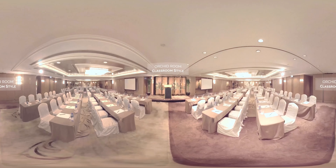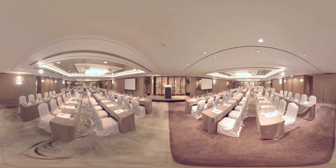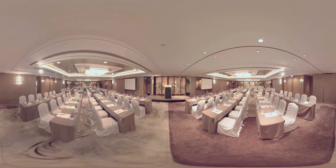The pillar-free Orchid Room is a perfect venue for any kind of events or exhibitions. The venue can be divided into four individual rooms to accommodate meetings, exhibitions, gala dinners, and cocktail receptions of up to 300 people. Its roomy foyer also highlights the sense of spaciousness.